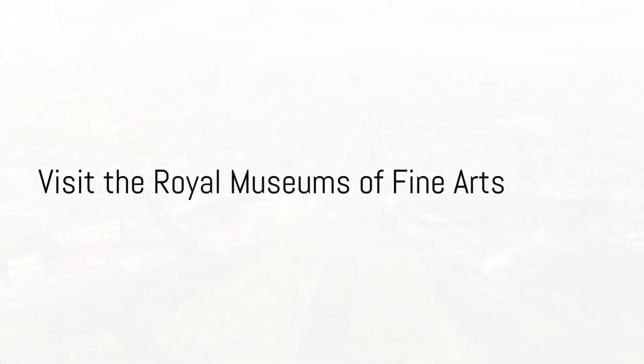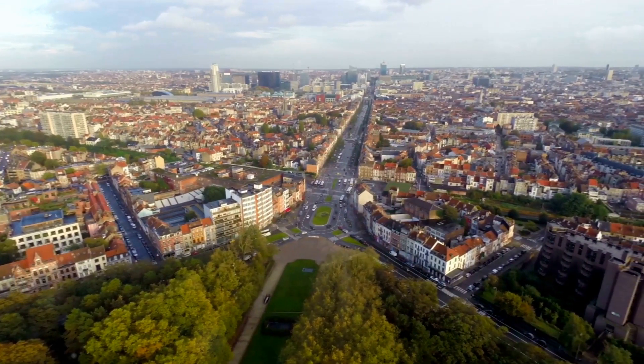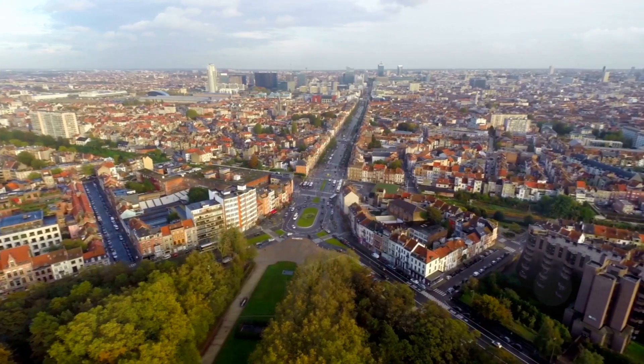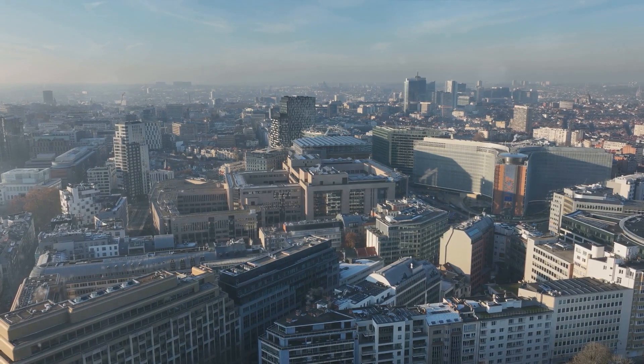At number 7, art lovers will enjoy the Royal Museums of Fine Arts. Tucked away in the heart of Brussels, this majestic museum complex is a haven for those with an appreciation for the visual arts.